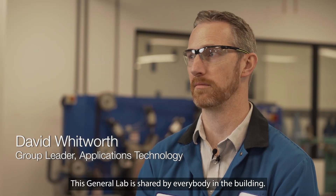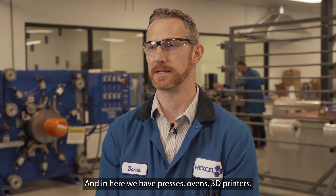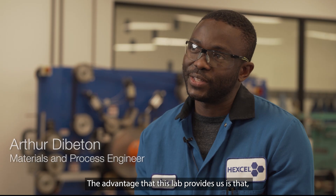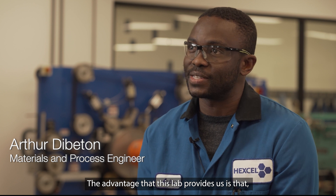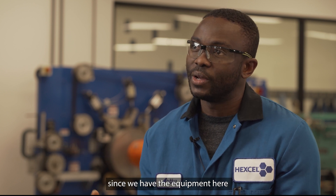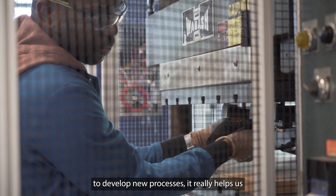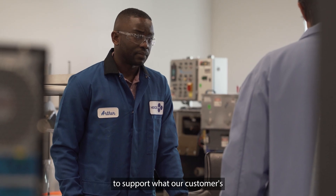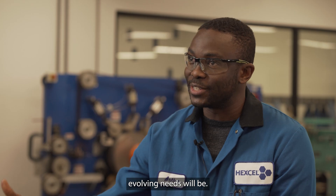This general lab is shared by everybody in the building. In here we have presses, ovens, and 3D printers. The advantage that this lab provides us is that since we have the equipment here to develop new processes, it really helps us be ahead of what's coming in the industry to support what our customers' evolving needs will be.